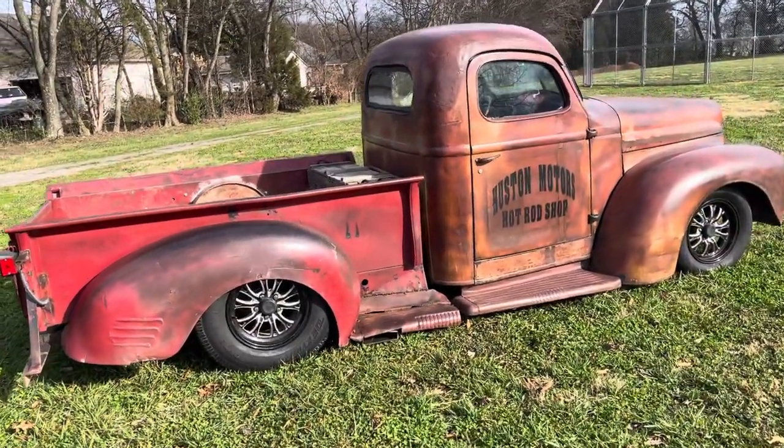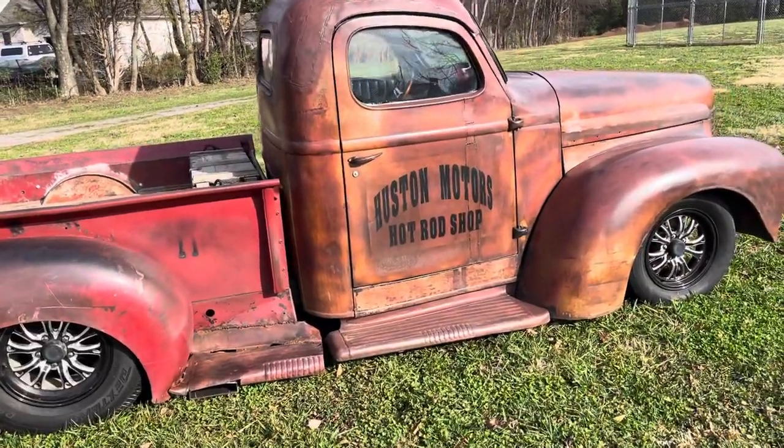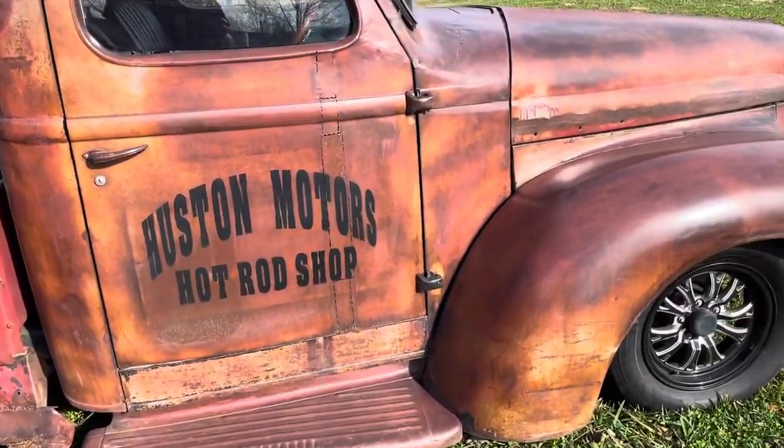Surprisingly, going down the highway it doesn't drag on speed bumps and potholes and all that. If you get low, low, yeah, but normal driving it does fine.